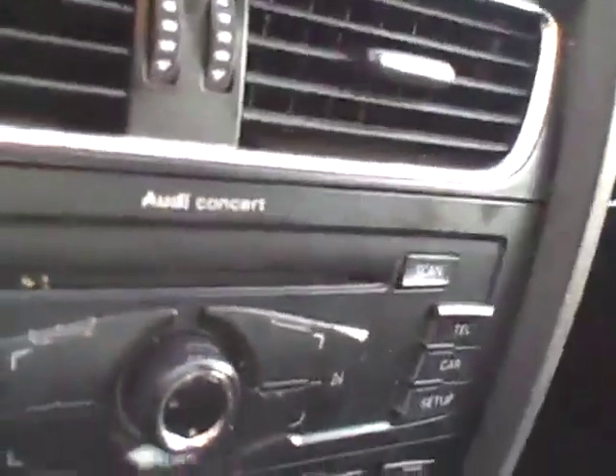That's the electronic emergency brake. Heated seats with separate control for driver and passenger. The Audi Concert sound system. Plenty of airbags for safety.